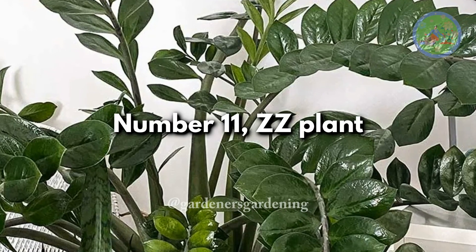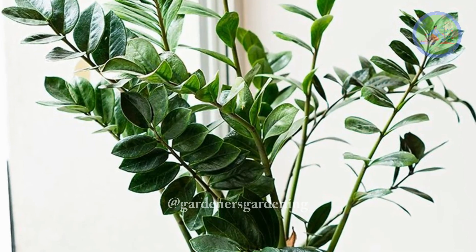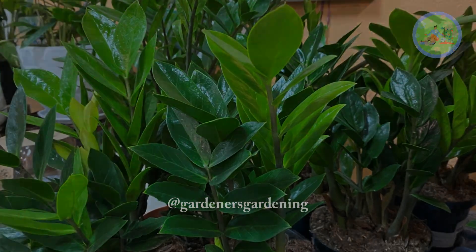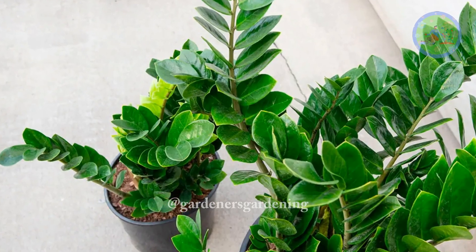Number 11: ZZ Plant. This tropical perennial plant is a long-living, unfussy plant. Even in low-light conditions and without watering, the ZZ plant can live up to 4 months. In ideal conditions, they easily live for 10 years in a new gardener's home, and many more years in an expert's home.